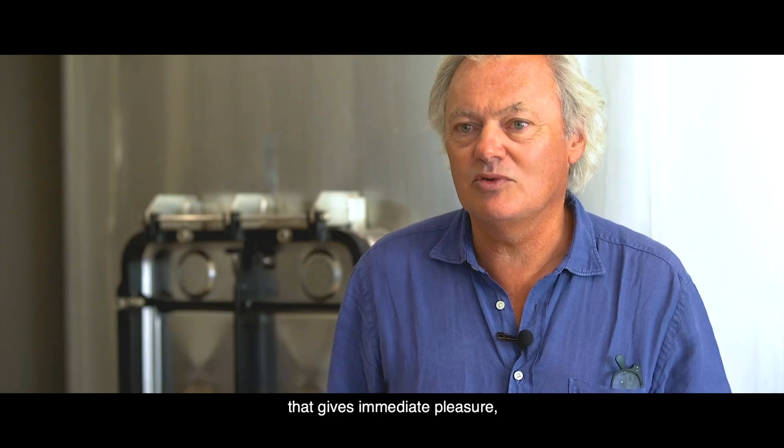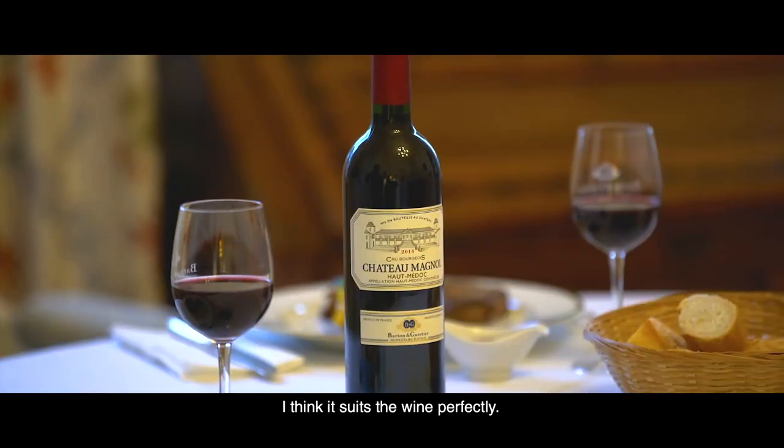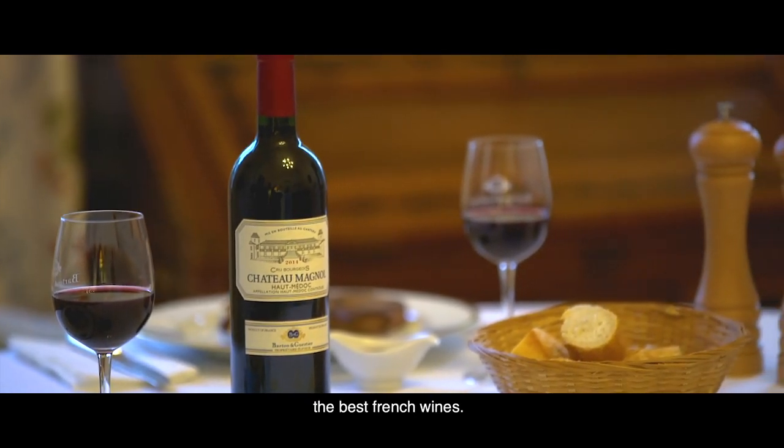The wine from Chateau Manuel is a delicious wine. It's a wine with lots of charm that gives immediate pleasure — a wine that I describe as delicious and irresistible. I think it suits the wine perfectly. Our vocation is to offer all wine lovers the opportunity to discover the best French wines.